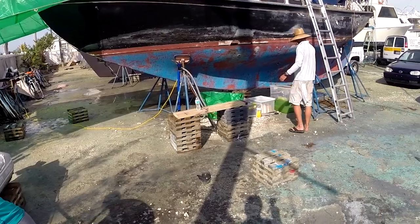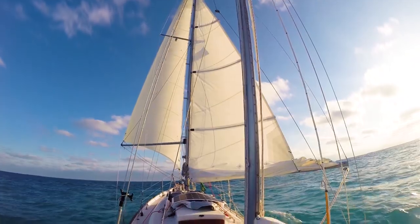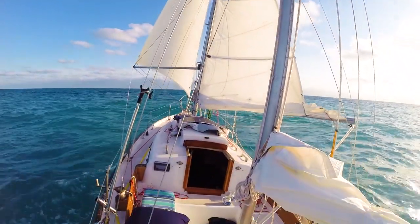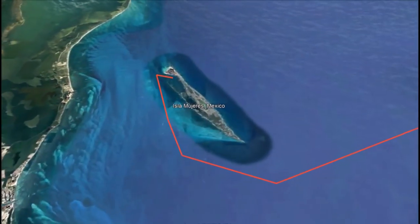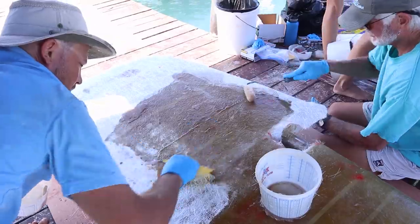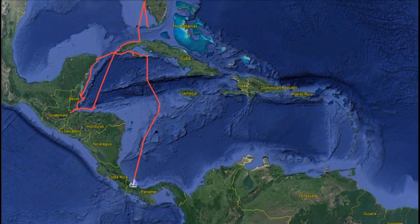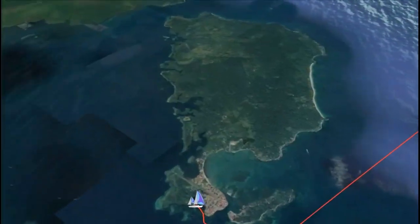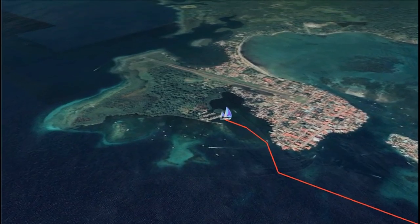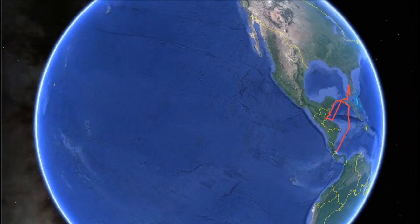Previously on Project Atticus. After spending three years refitting our fixer-upper sailboat, we left the United States with only $2,000 and the goal of working while we cruised. We made it as far as Isla Mujeres, Mexico, before we ran out of money and had to find work. For the next year, we did freelance boat repair jobs until we saved up enough cash to cast the lines and sail south to explore the Western Caribbean. For the past couple months, we've been working hard on boat projects in Bocas del Toro, Panama, to prepare Atticus for her biggest challenge yet — crossing the Pacific Ocean.